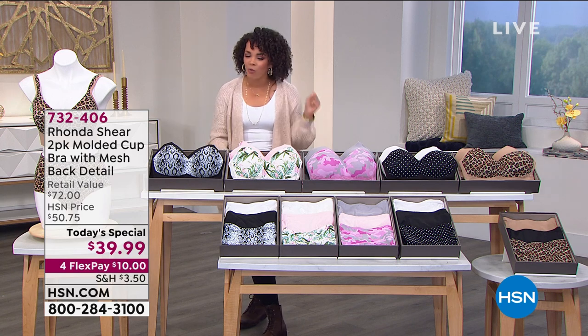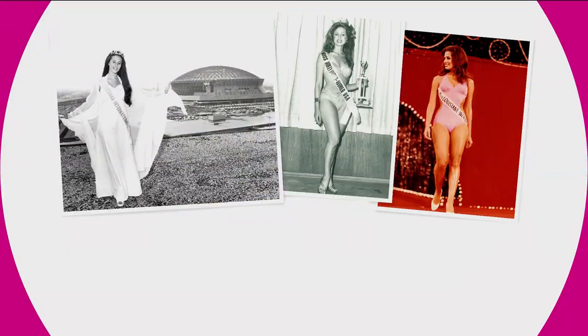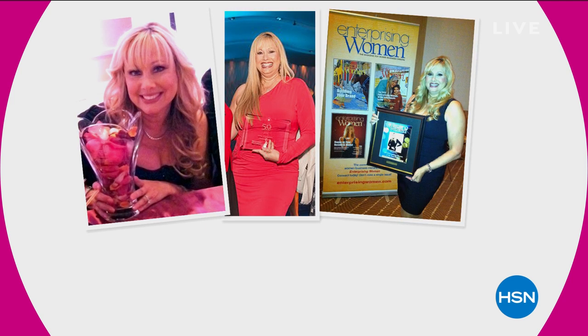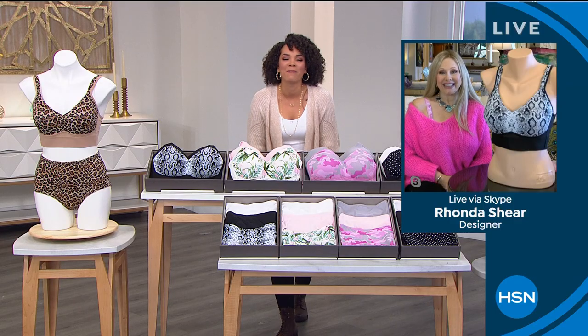Without further ado, let's welcome in Rhonda Shear — author, actress, TV personality, comedian, now turned designer. She's been here for nearly 20 years at HSN, giving us intimate wear that's for everyone — all shapes, all sizes, all ages. Rhonda Shear, good morning, beautiful.